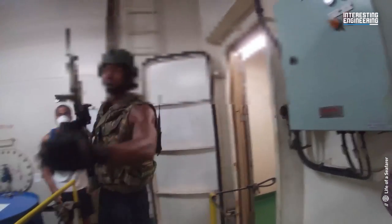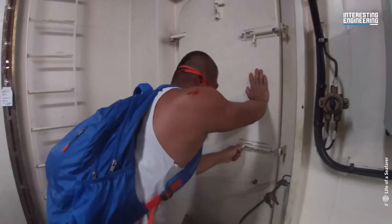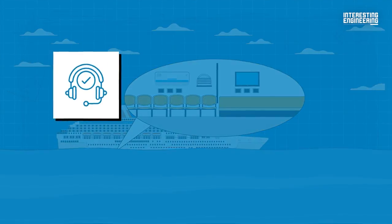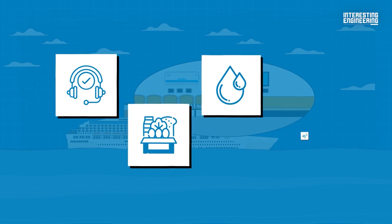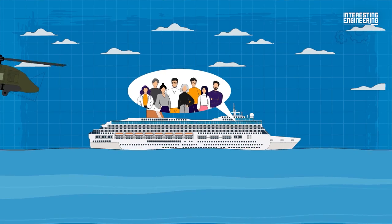Another effective strategy is the use of fortified safe rooms, or citadels, where crew members can retreat in the event of a pirate attack. These rooms are equipped with communication equipment, food, water, and air supply, enabling the crew to withstand a siege until help arrives.